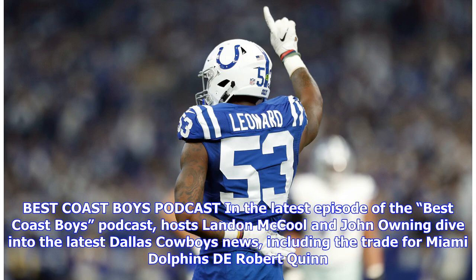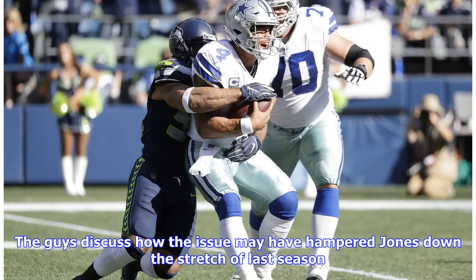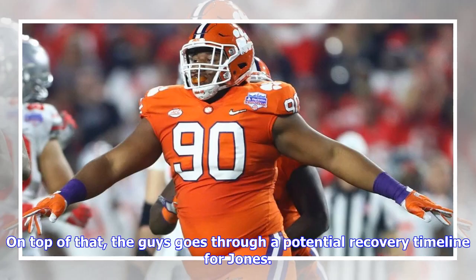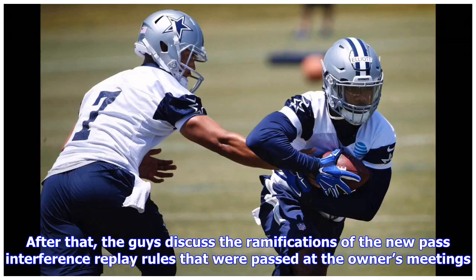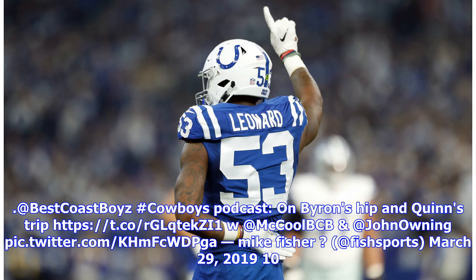Best Coast Boys podcast: In the latest episode, hosts Landon McCool and Jon Oning dive into the latest Dallas Cowboys news, including the trade for Robert Quinn from the Miami Dolphins. The guys start by discussing the Byron Jones hip surgery and how the issue may have hampered Jones down the stretch of last season, along with a potential recovery timeline. After that, the guys discuss the ramifications of the new pass interference replay rules passed at the owners' meetings, with both Landon and Jon discussing their concerns with such a radical change.